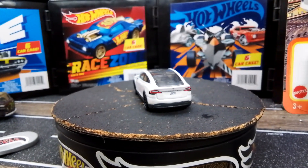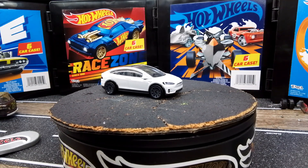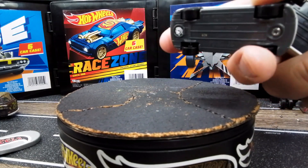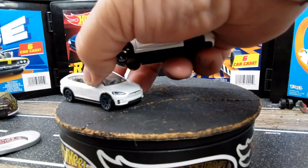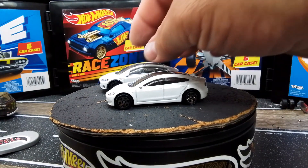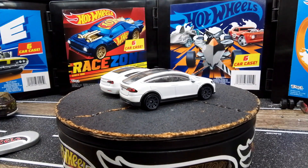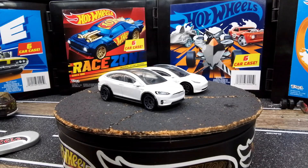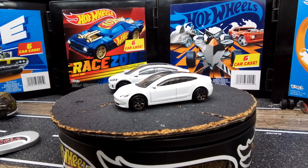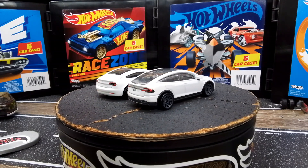And then the other thing I found: the Tesla Model 3. I thought I already had this one, but no — this one has really, really sweet tires on it. I've got the Model X, and this one is the Model 3 in a beautiful pearl white. It said new for 2024, so I picked it up. So we just added another car to the Tesla collection — cheese and crackers, that's all we needed, one more car!